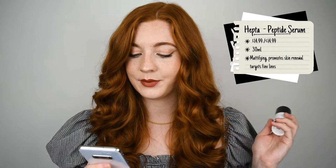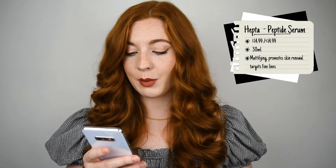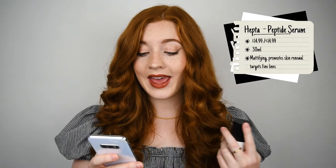First up is the Heptapeptide Serum. This is £14.99. It's supposed to help the promotion of skin renewal, target the appearance of fine lines and wrinkles, and creates an instant blurring effect on the skin. It combines a 7-sequence peptide to help give your skin a smoother appearance as well as improving a mattifying makeup base. You can use it both day and night, and apparently it's suitable for everyone.